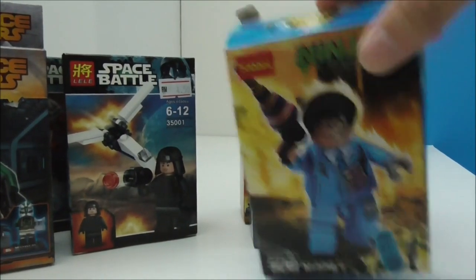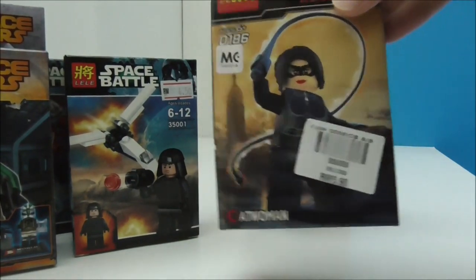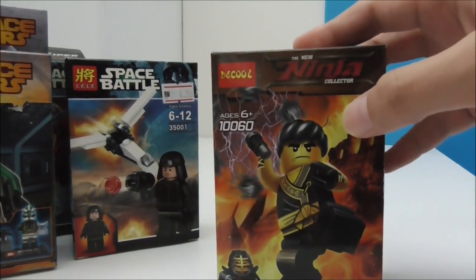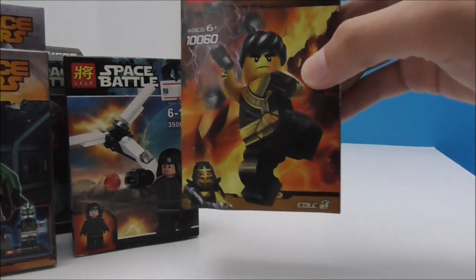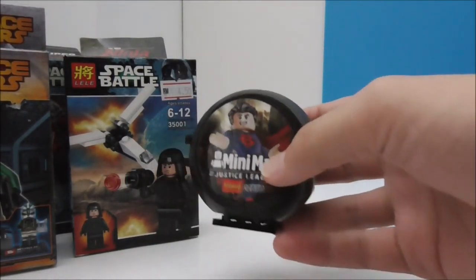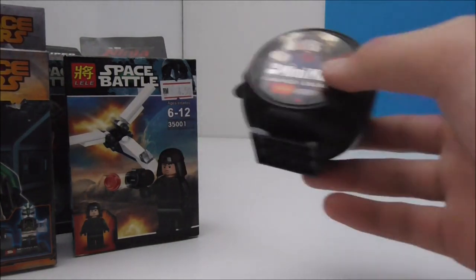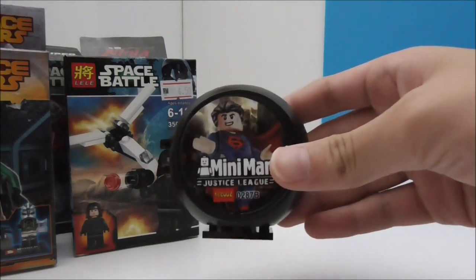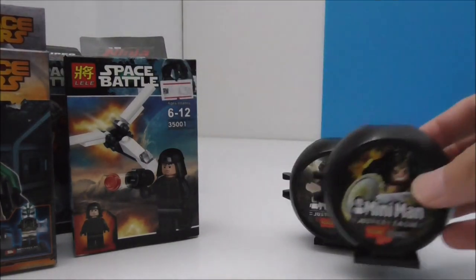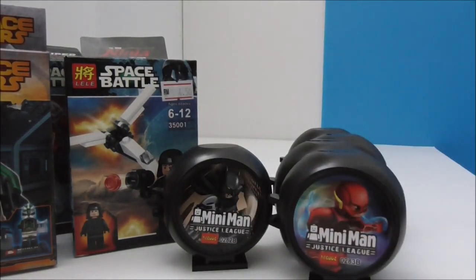I got these Deku figures: this is Krang from Ninja Turtles, this is Catwoman from The Dark Knight Rises, and this is the Deku Ninjago Movie Kendo Cole. I also got these battle pod-type figures — Justice League battle pod mafigs — so I got Superman, Wonder Woman, Batman, Cyborg, The Flash, and finally Aquaman.